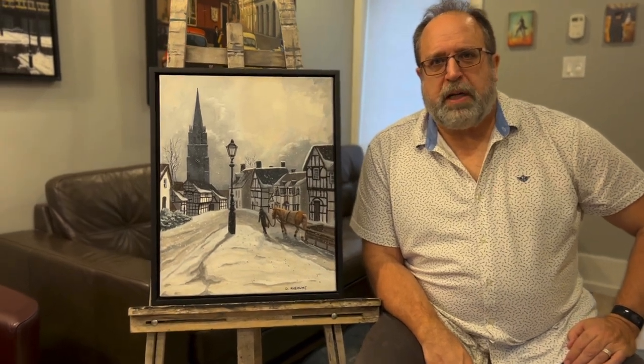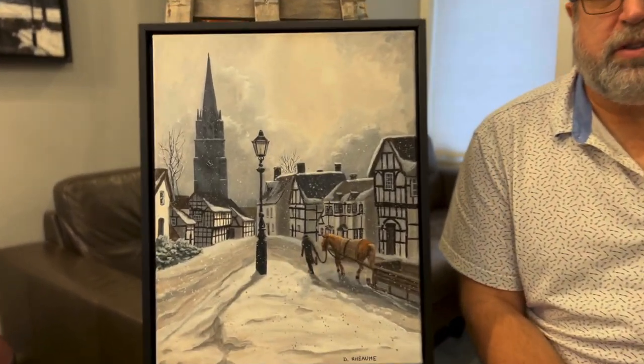Hello, my name is Dave Rayome. This is my painting Webley in Winter. Webley is a little town in England that's about two hours west of London, and I was actually there last spring. We went to this little town to go to dinner, and it's known as the black and white town because of the preponderance of Tudor style houses.